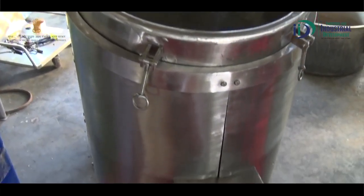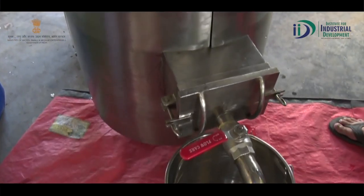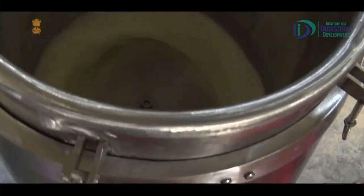चलिए जानते हैं इस innovative machine के इस्तेमाल से आप कैसे अच्छा खासा profit earn कर सकते हैं। मैं किसान हूँ, जबलपुर जिले से, और अपने गाँव में मैं बचपन से ही खेती-बाड़ी से जुड़ा हूँ।